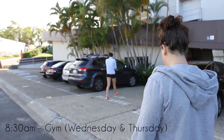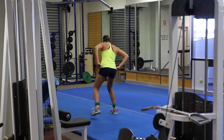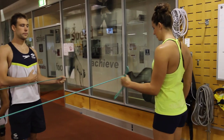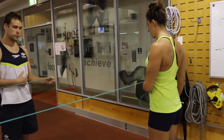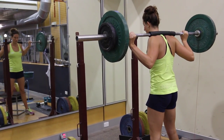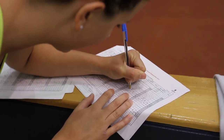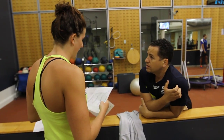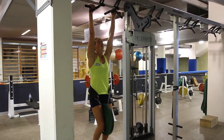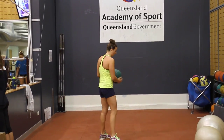A swimmer's gym program is really specific. We do certain exercises that help us work the muscles we need to swim fast in the pool. Our gym sessions generally range between an hour fifteen to an hour and a half. That whole time you're working at high intensity and getting the most out of yourself. We do gym twice a week, heavy weights, and then we incorporate other stuff like core and pilates, which all helps the smaller muscles and the bigger muscles — it all ties in together.